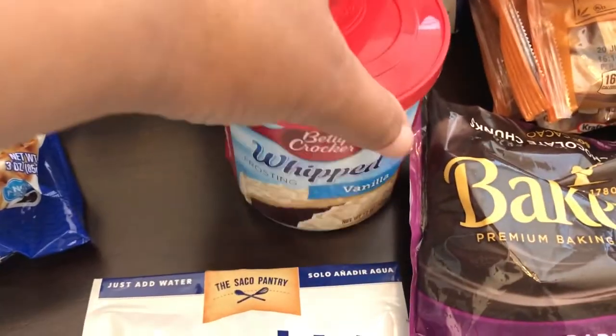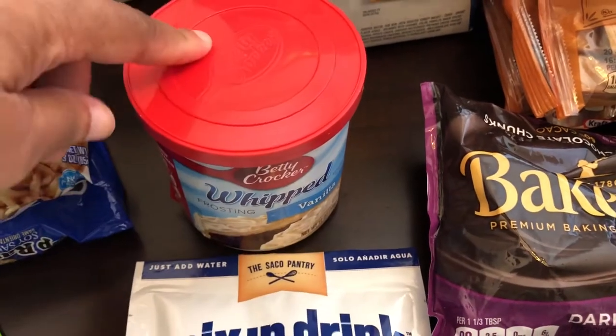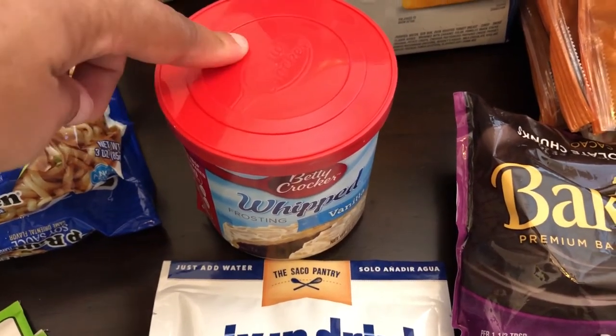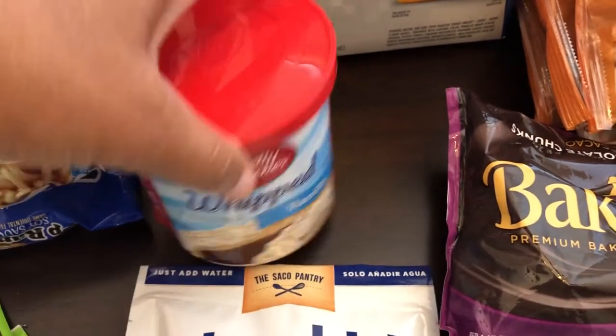I also saw this Betty Crocker whipped vanilla frosting, which is a good deal. I have cake mix in my pantry that I need to use because I'm kind of working on a pantry challenge, so I'll make some cupcakes or whatever else I can use with this frosting.